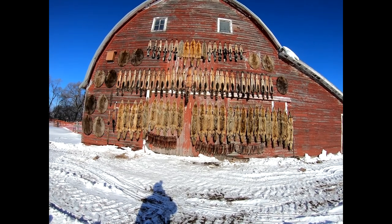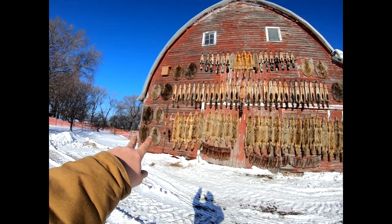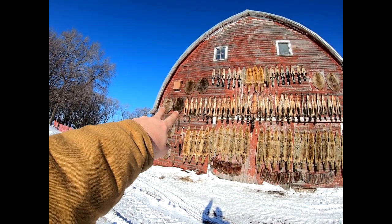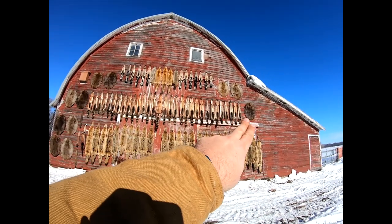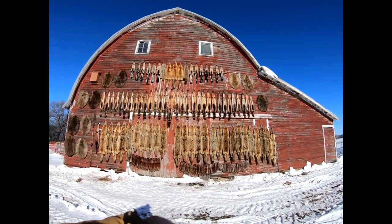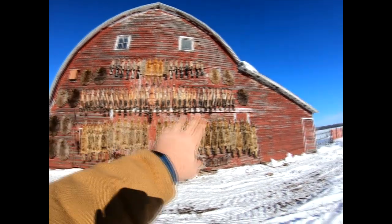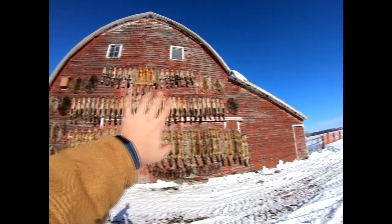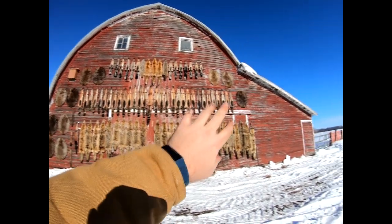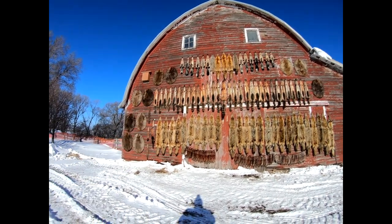Over here we got eight beavers on this end, and then two more and a beaver over here on the other end. We were going to try and put this beaver and a couple others on that end because we didn't figure we'd have enough room — otherwise I would have tried to get those three together so all the beavers are in one spot.